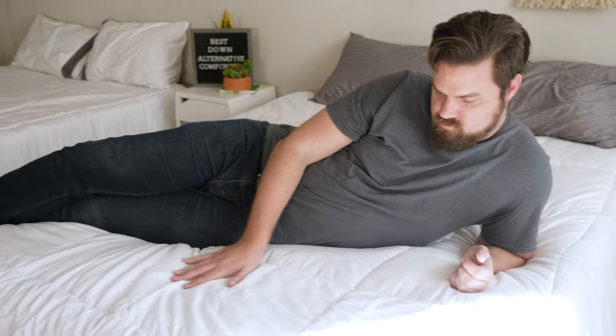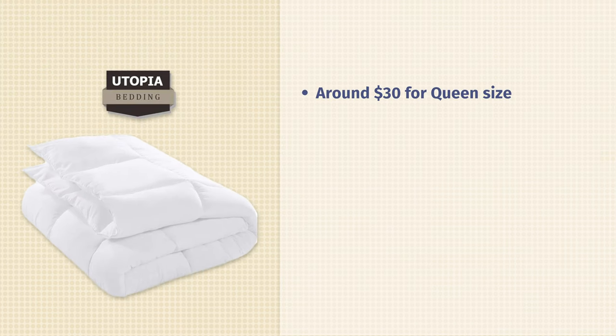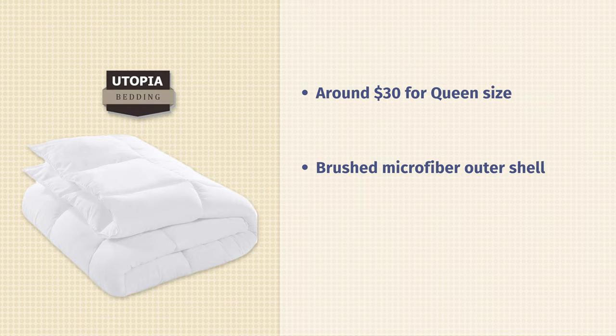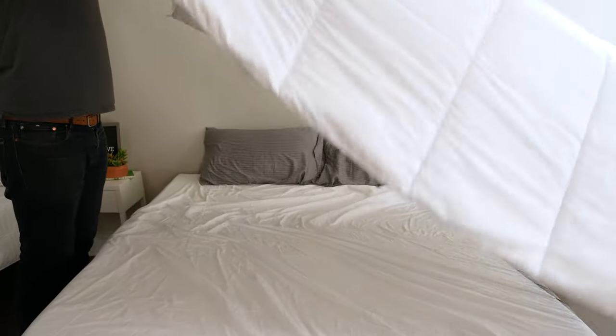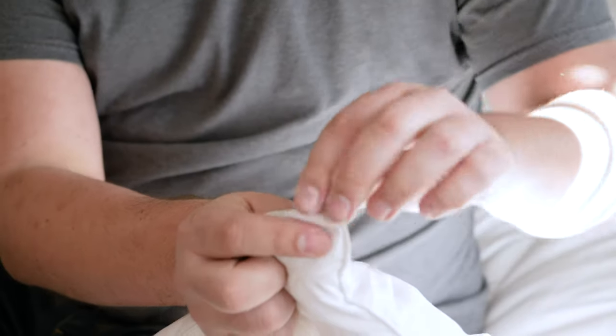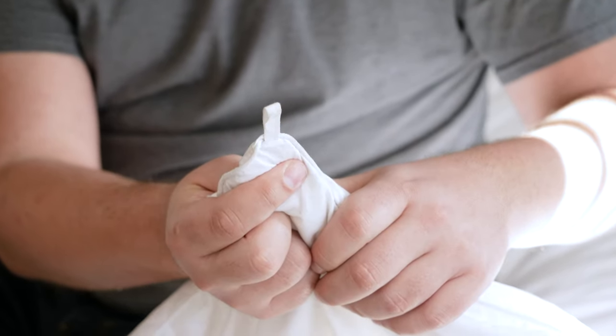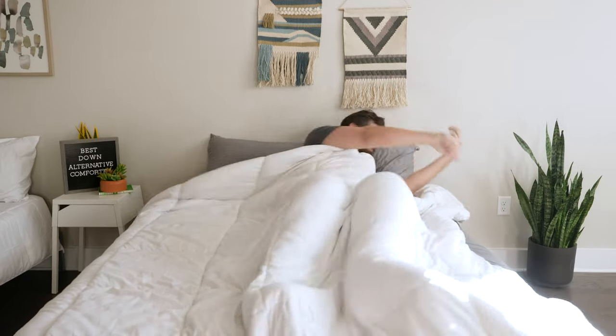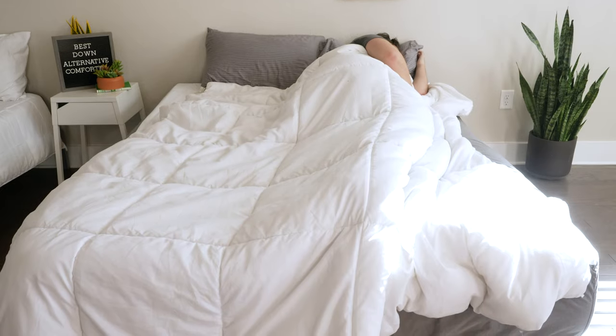Next up we have the Utopia Down Alternative Comforter. One of the main reasons people look for a down alternative is because they're more affordable, and the Utopia is definitely that. Right now for a queen size it's only $30 — a fantastic deal. At the same time, it is a very high-quality down alternative comforter. It has a brushed microfiber outer shell, a good amount of fill, some decent loft, and some nice piping around the edges. I'm a big fan because it has duvet tabs on all four corners, which lets you tie it within a duvet cover and keep it nice and secure. This is a great option as a duvet insert — I personally use it for that reason in my own apartment. Overall, if you're looking for a quality down alternative comforter at a great price, take a look at the Utopia.